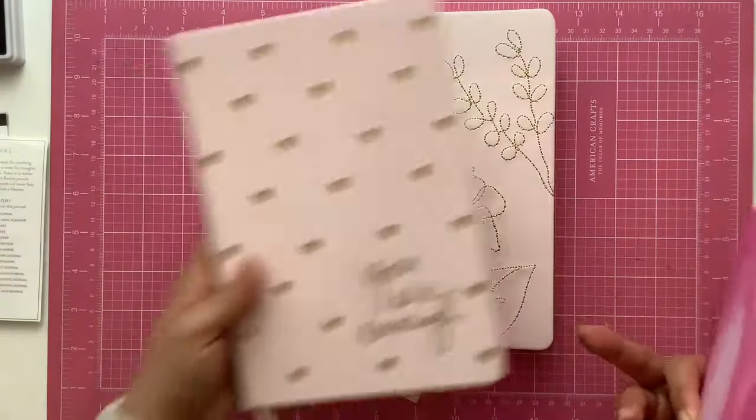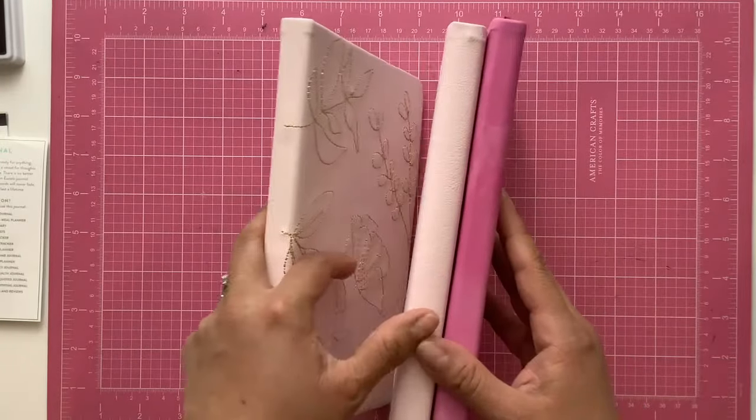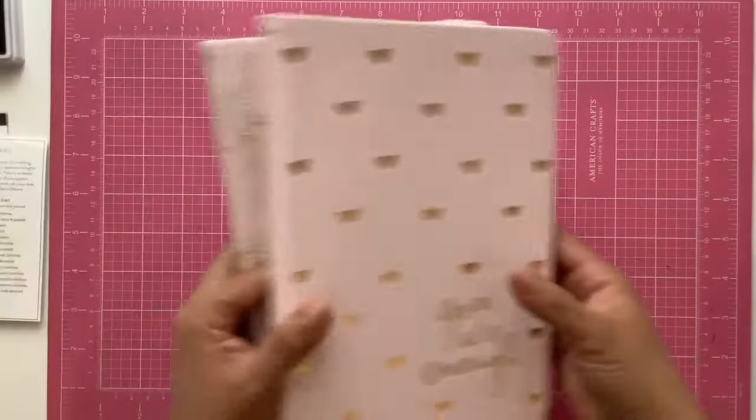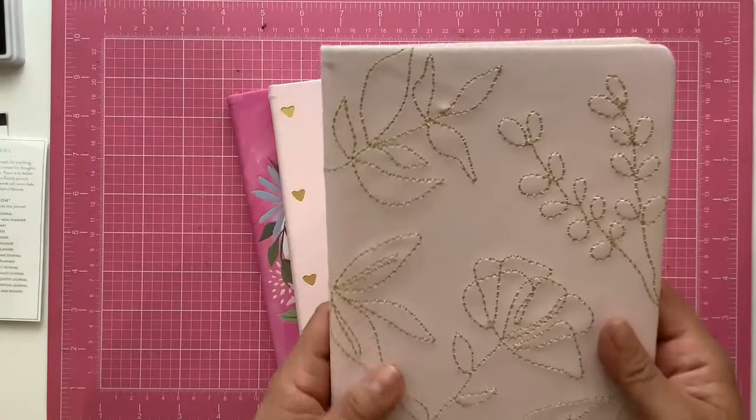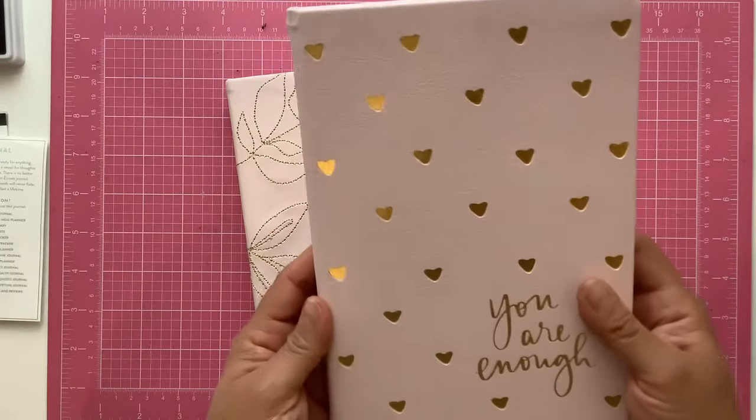I'm not sure the description of these journals tells you there is a difference in the paper, but I'm not peculiar about paper color — I did want to point that out though.